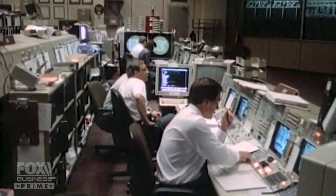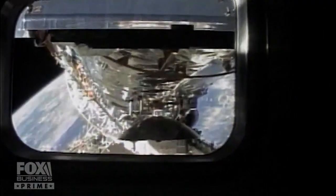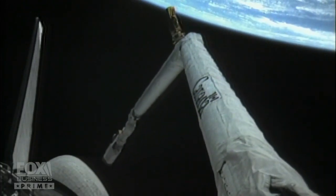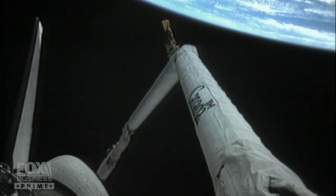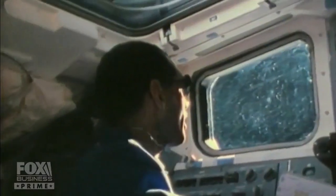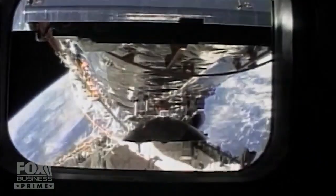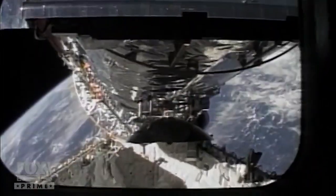Discovery, Houston — you have a go to open the doors. 340 miles up, nothing is simple. Using the shuttle's robotic arm, the crew painstakingly maneuvered the 12-ton telescope out of the payload bay. Steve Hawley has unberthed the arm and has begun to move it into position for grapple of the Hubble Space Telescope. The pitch is about 40 degrees off, attitude-wise. How does it look out your window as far as clearance? Z is minus 538, and it's coming up nicely.